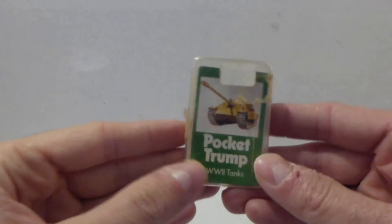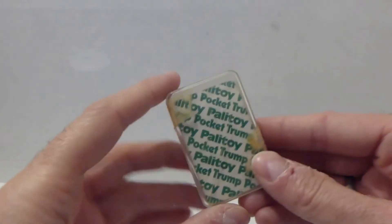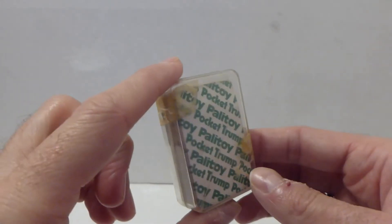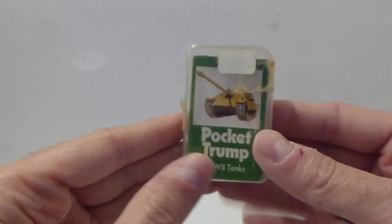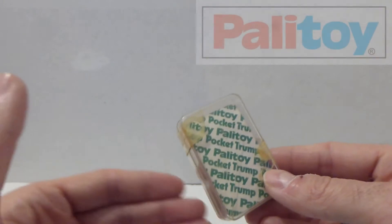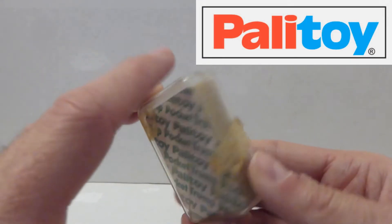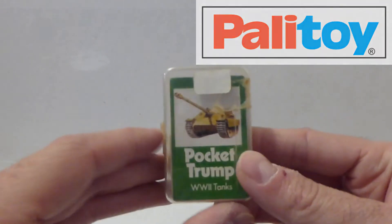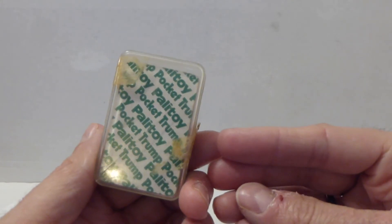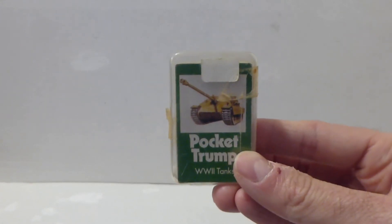At number 8 we've got these Palatoy Pocket Trumps depicting tanks from the early 80s. These were 20p from a car boot sale. I have a warmer feeling for Palatoy because it's a British company — they assembled Action Man, Star Wars figures and Action Force figures back in the 70s and 80s. I couldn't leave that behind for just 20p. It's a lovely little thing and a good addition to the cabinet.